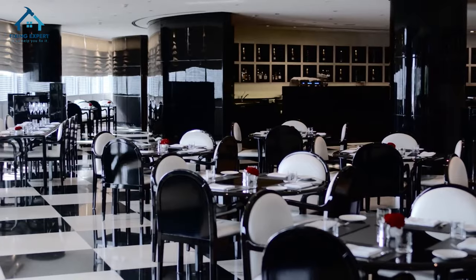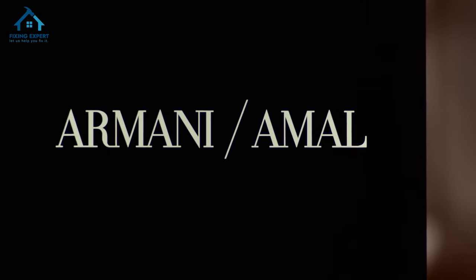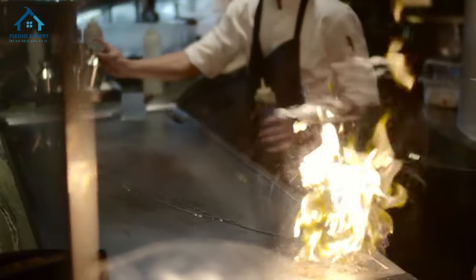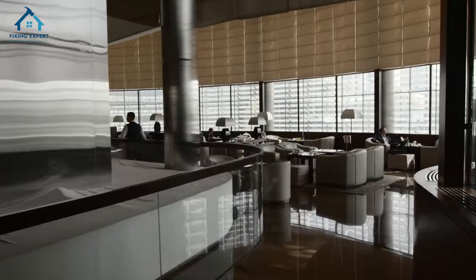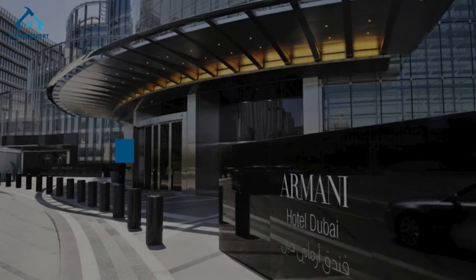Dining at the Armani Hotel Dubai is an extraordinary experience. The hotel boasts several world-class restaurants, each offering a unique culinary journey — from authentic Italian cuisine at Armani Ristorante to contemporary Japanese dishes at Armani Hashi. Every meal is a celebration of flavors and presentation. The Armani Lounge and Armani Privé offer chic settings for socializing and relaxation.